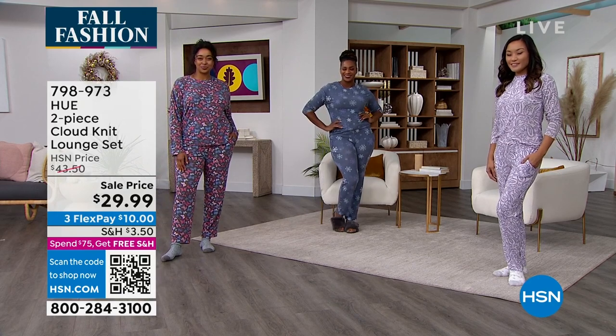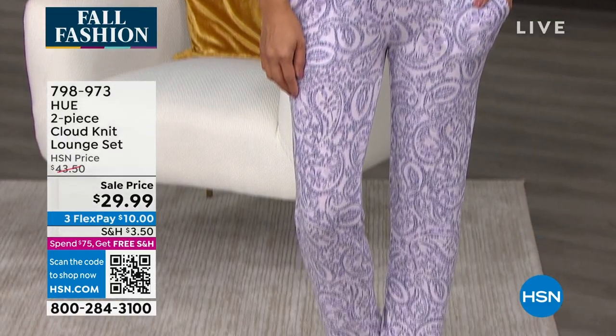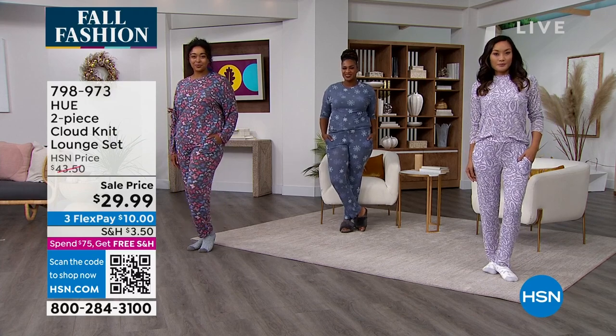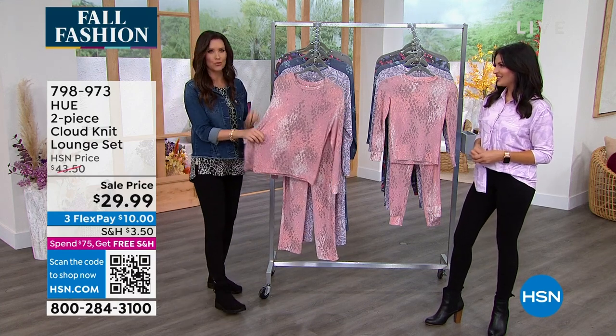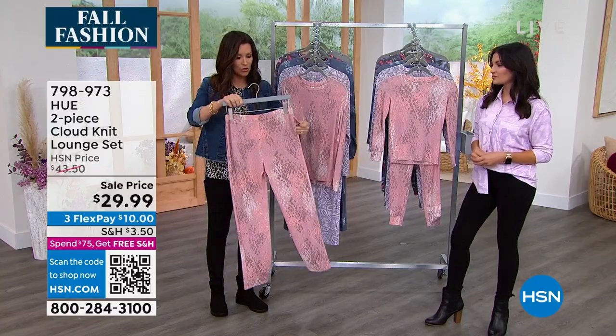The girls set comes in girls sizing — sizes 7, 8, 10, 12, and 14 — and those are $25. You can always ask about the details. One thing I noticed: pockets. You don't expect pockets in a pant like this, and certainly not at $29.99 with both the pant and the top included.